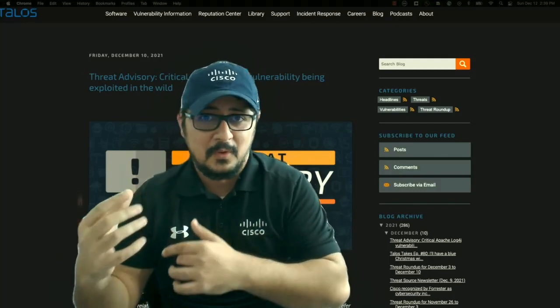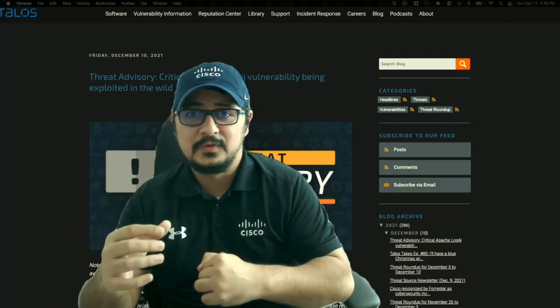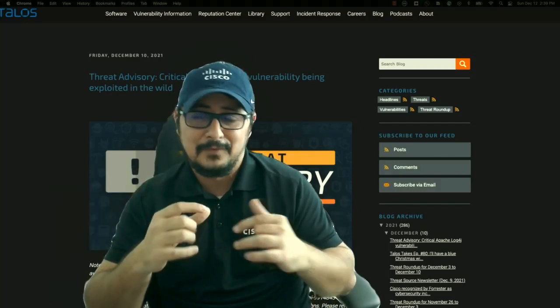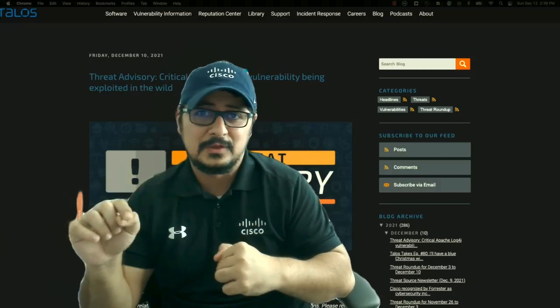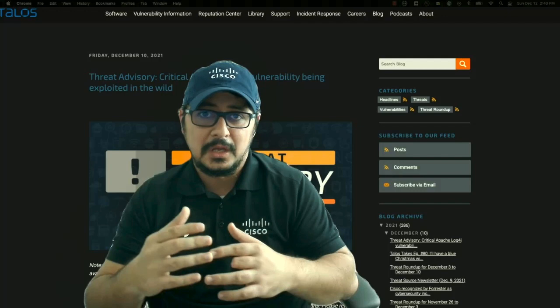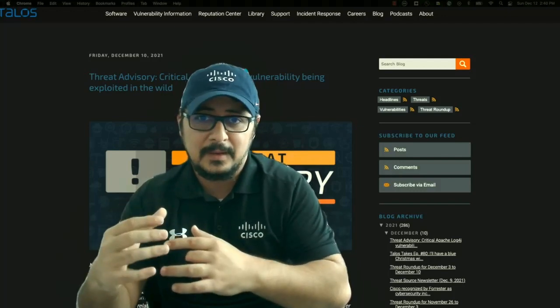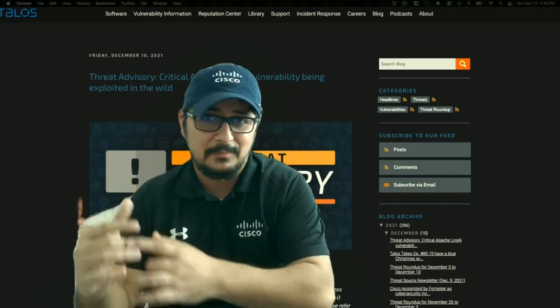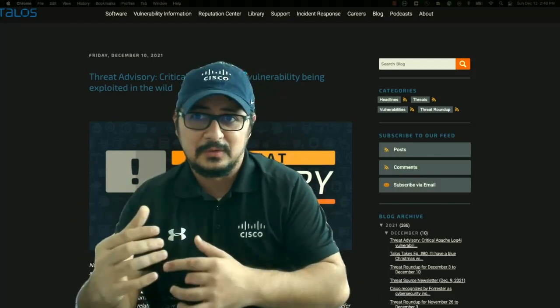To know more, I'm going to post the link to the Talos website in the description so you can go through it. There are IOCs listed, and the Snort IDs for Snort 2 and Snort 3 are all mentioned there, so you can utilize those to protect yourself. Thank you very much.